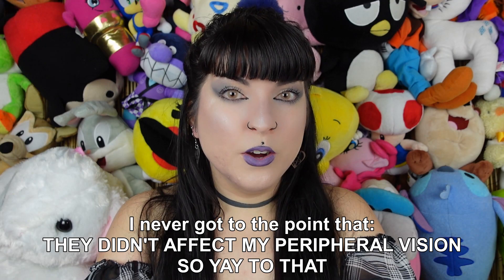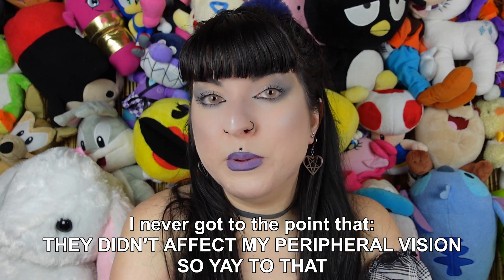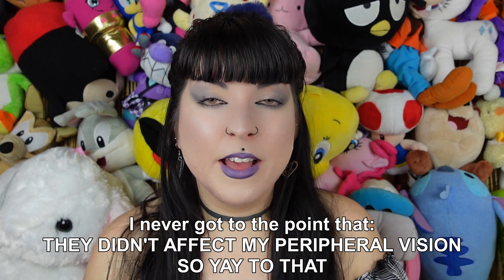Some contacts I feel like affect your peripheral vision, but my peripheral vision in these is great. I understand it's because they're obviously taking up more of your iris. They're a lighter contact too — this would be almost as light as a blue would be given how dark my eyes are.